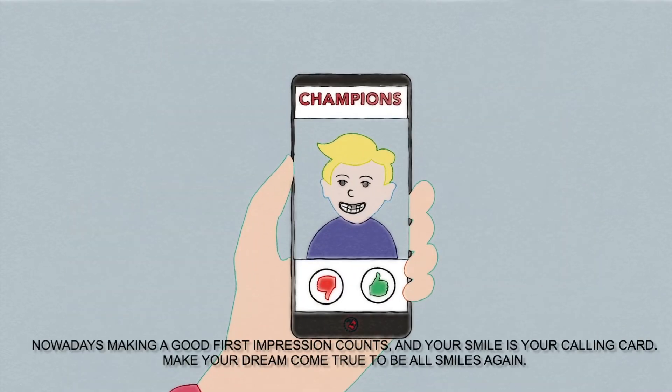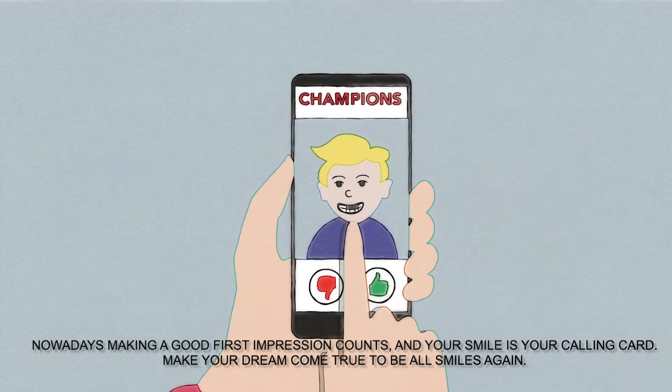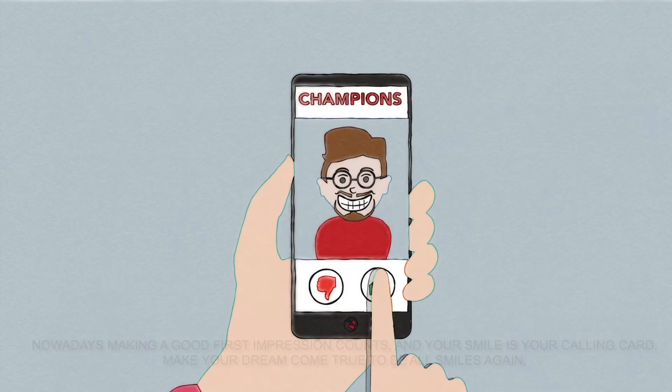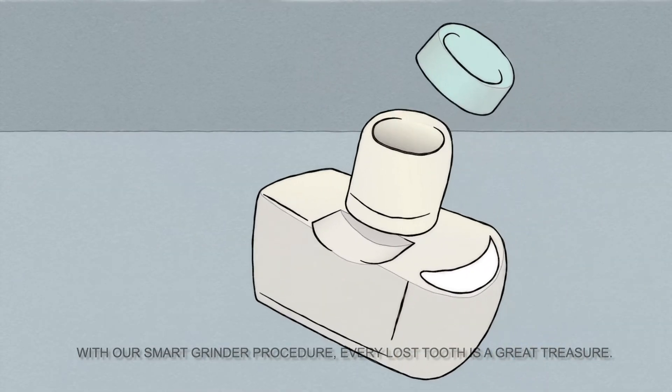Nowadays, making a good first impression counts, and your smile is your calling card. Make your dream come true to be all smiles again. With our Smart Denton Grinder procedure, every tooth lost is a great treasure.